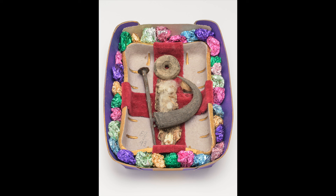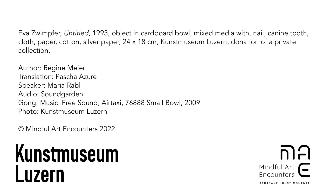Be creative. This mindfulness exercise was made possible by the Mindful Art Encounters Association. Author and MBSR teacher: Regine Meyer. Speaker: Maria Rabel. Translation: Regine Meyer.